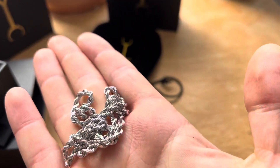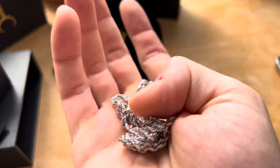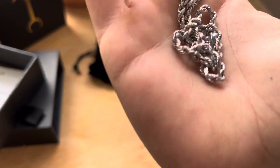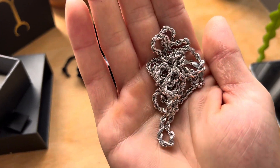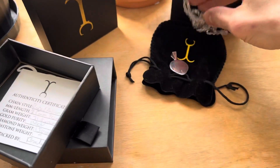If you want to buy a chain for a pendant, you're looking at a rope or a figaro — something like that. You're not looking at a Cuban or curb link with a flat face, because to me it's just going to get scratched. Get a rope so it doesn't get scratched. Anyway, let's look at this pendant.